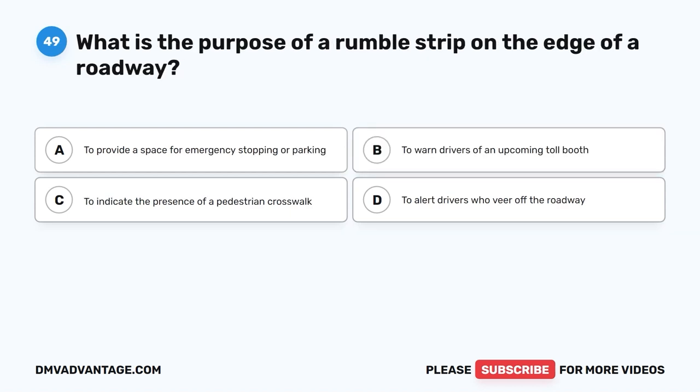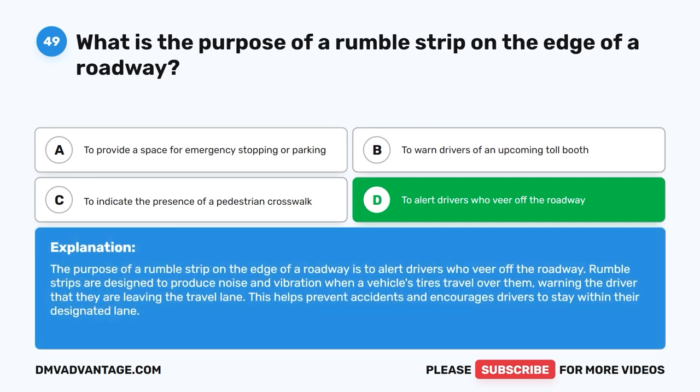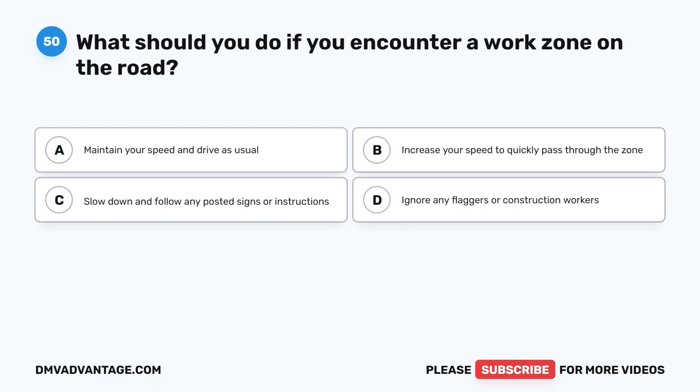Question 49: What is the purpose of a rumble strip on the edge of a roadway? The correct answer is D: To alert drivers who veer off the roadway. The purpose of a rumble strip on the edge of a roadway is to alert drivers who veer off the roadway. Rumble strips produce noise and vibration when a vehicle's tires travel over them, warning the driver that they are leaving the travel lane. This helps prevent accidents and encourages drivers to stay within their designated lane.